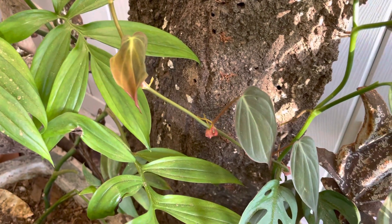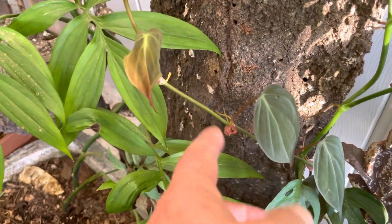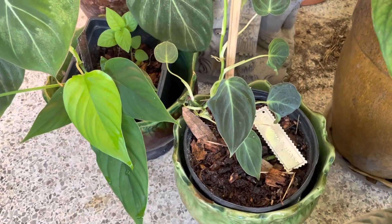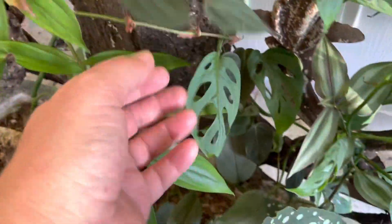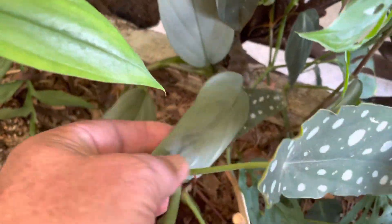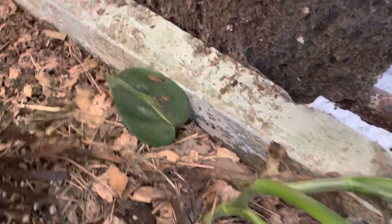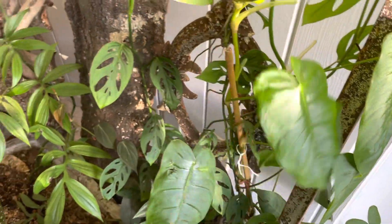Over here I forgot to mention these. On the micans — this is the micans right here — it has red new growth, it looks totally different. The leaves can look similar, but they're definitely black on the melanocrysum. So I have philodendron micans here, philodendron silver sword, a leaf cutting of philodendron brazil, and everything else in here is Monstera, I believe. This is a philodendron Chironie mascara.